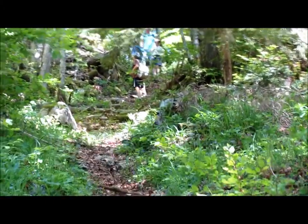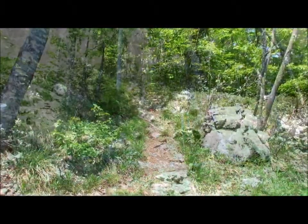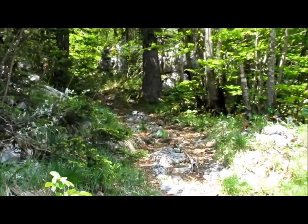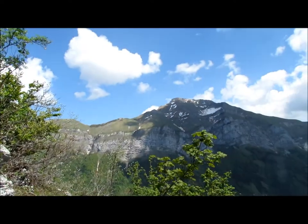Je ne suis pas tout seul ! Je vais poursuivre. C'est très joli ici. Un peu plus haut, on arrive dans des passages plus montagnards et rocailleux — ça devient intéressant. Et sur la droite, on a une vue magnifique sur quelques monts des Bauges.